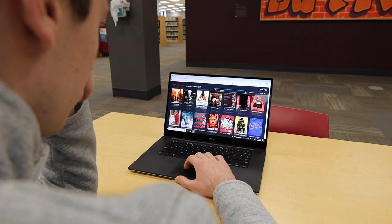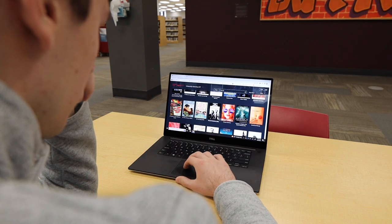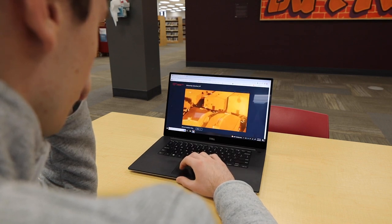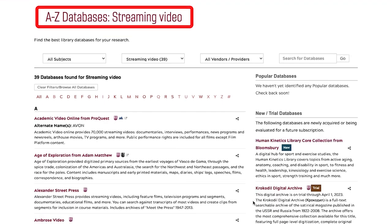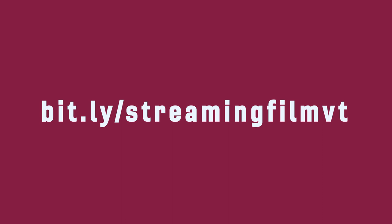Virginia Tech Libraries also has access to thousands of videos through online streaming. For Virginia Tech users, these videos can be watched anywhere, anytime, with no special equipment or software — only an up-to-date browser and their VT credentials are needed. Community users can access streaming videos on public computers inside the library. You can check out the full list of streaming sites provided by VT Libraries at bit.ly/streamingfilmvt.